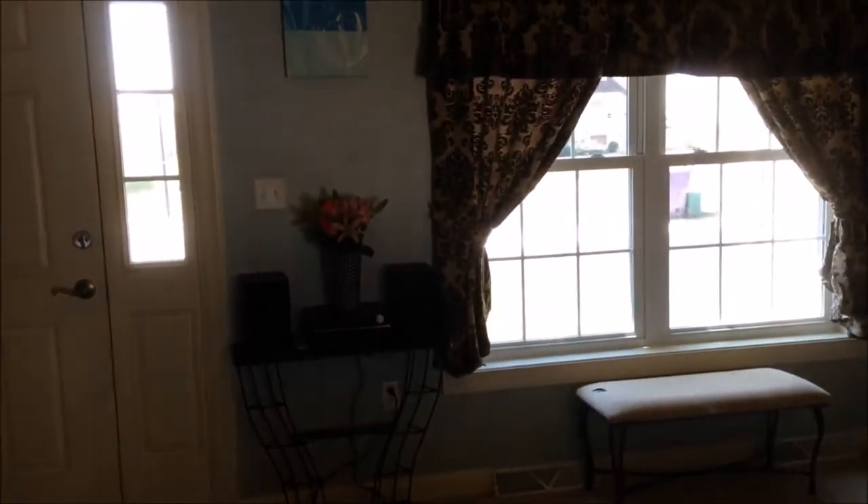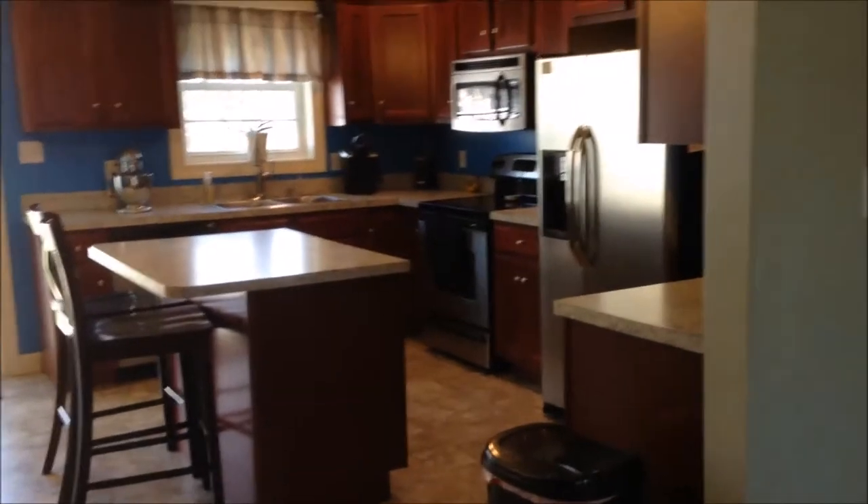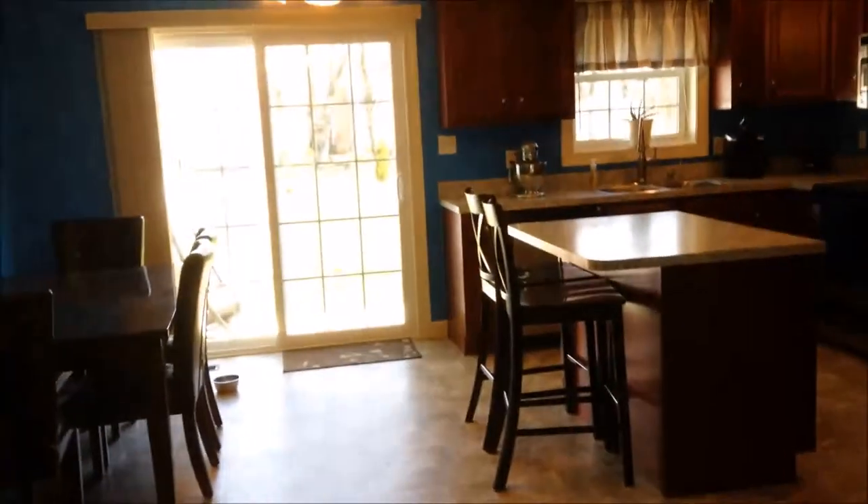Thanks for stopping by and taking a look here at 4262 Green Park Drive. This great home has lots of square footage, three bedrooms, two and a half baths, and a fantastic kitchen with stainless steel appliances and lots of room. All of my contact information is down below — feel free to call me to set up your own private showing.